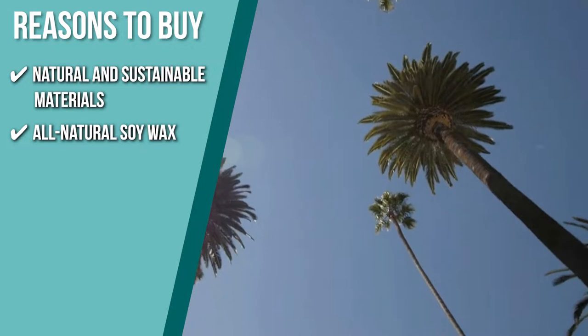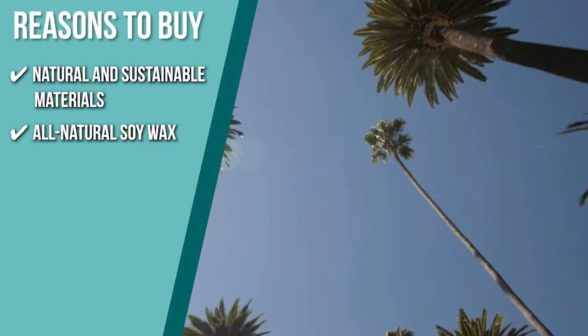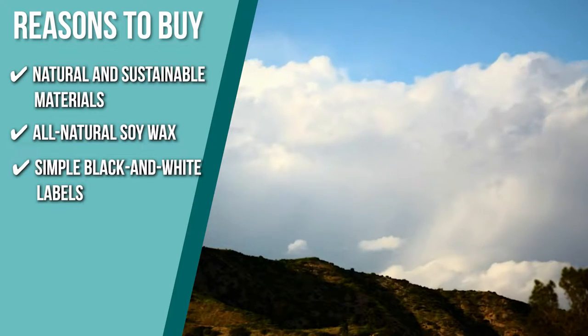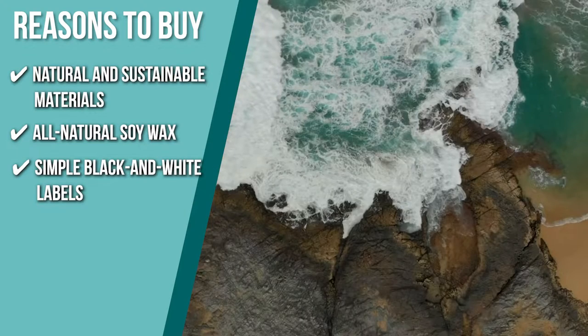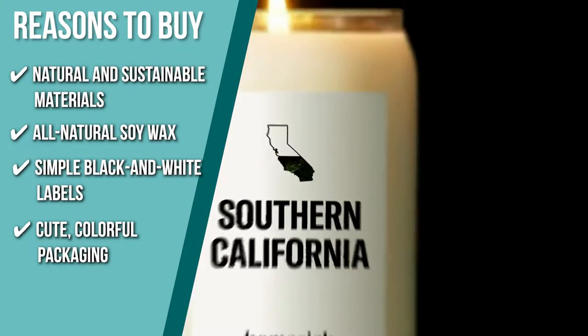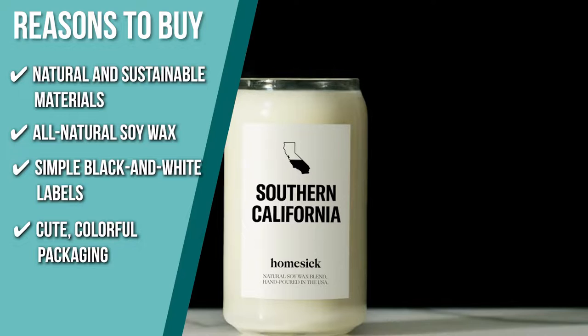Each candle is made from all-natural soy wax which is then hand-poured into a glass container. Simple black and white labels let you know what candle you are smelling. They come in cute, colorful packaging, making them ready to give to anyone who wants a whiff of nostalgia in their home away from home.